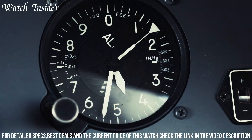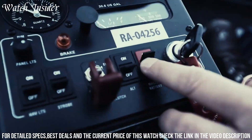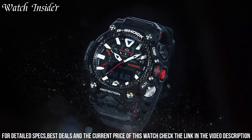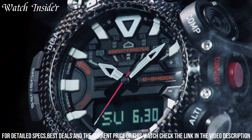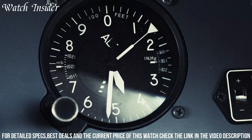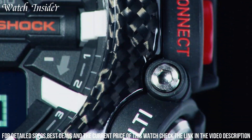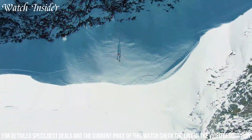Number 3: Casio G-Shock GMWB5000 Watch. A modern take on the classic G-Shock design. It features a sleek and stylish all-metal body with a brushed finish and is equipped with advanced technology such as Bluetooth connectivity and solar-powered charging. The watch also includes a range of useful features including a stopwatch, countdown timer, world time display, and automatic time adjustment via radio signals. With its rugged design and advanced functionality, the GMWB5000 is the perfect choice for anyone looking for a durable and reliable watch that can handle any situation.